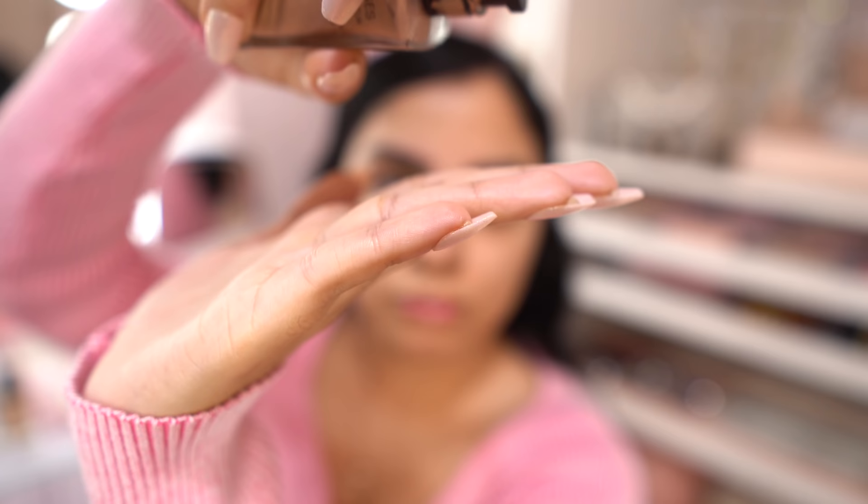This product is the Chanel Le Beige Sheer Healthy Glow Highlighting Liquid. I also own the Le Blanc, which is a pearl kind of color, and I do switch between the two, but for my complexion I prefer the Le Beige. If you are more fair I would say go for the Le Blanc. These are liquid illuminators — this one is called Rosy Light Drops. I use it as a primer because I like a healthy-looking glow. I have skin that is normal but leans toward the dry side, so if you have normal-to-dry skin you would probably love this. Even if you have oily skin, this is a really great, versatile product.